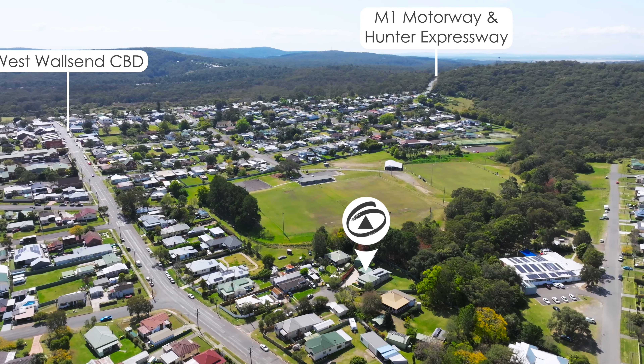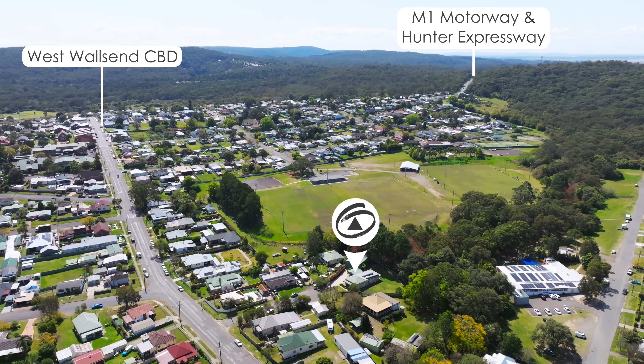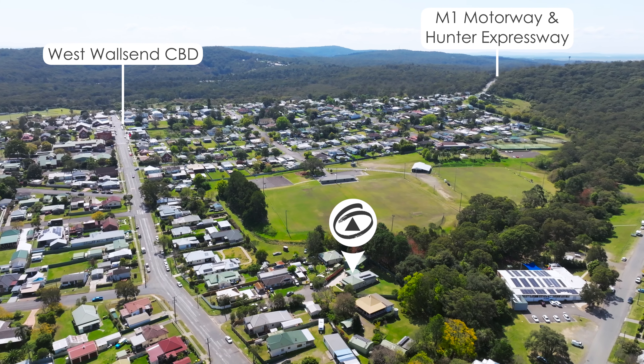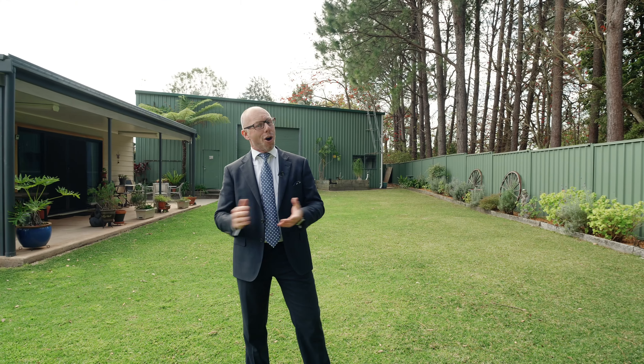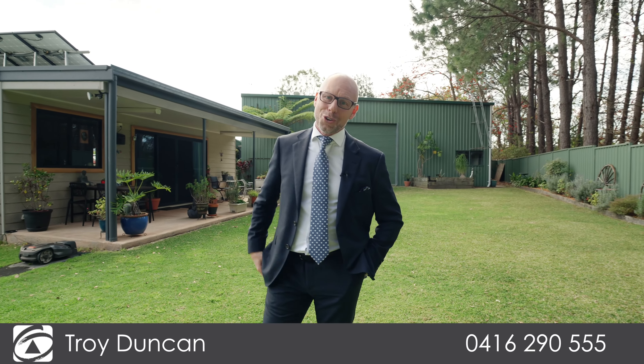Nestled in a beautiful quiet cul-de-sac, only minutes away to schools, parks, shopping facilities, the M1 motorway and the Hunter Expressway. I'm Troy Duncan from First National Oak Macquarie — and is this your new home?